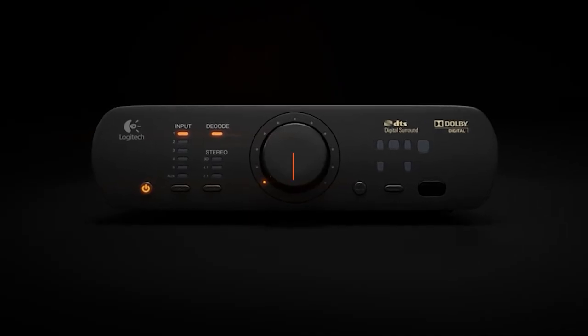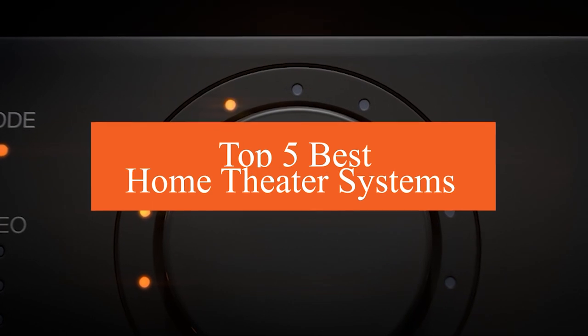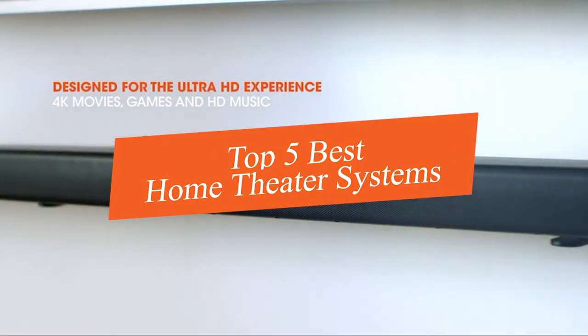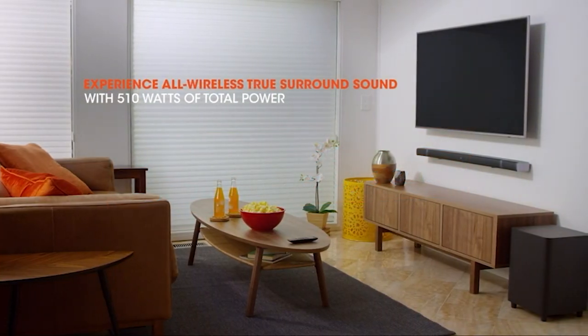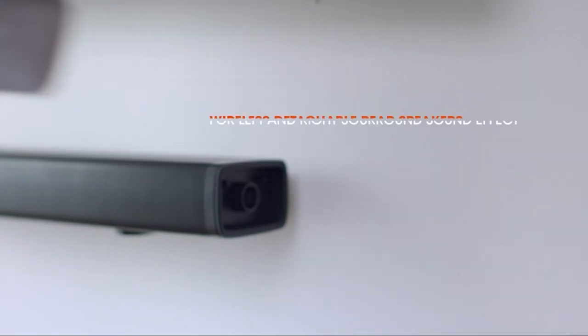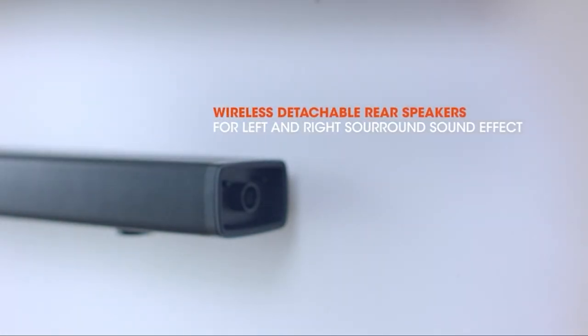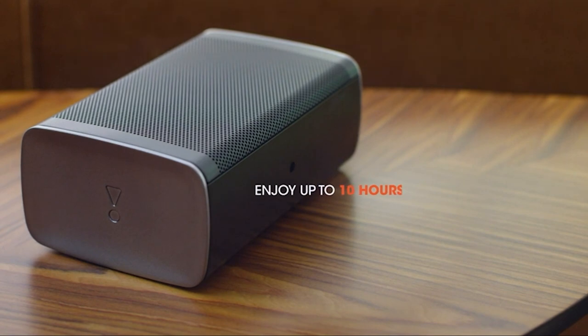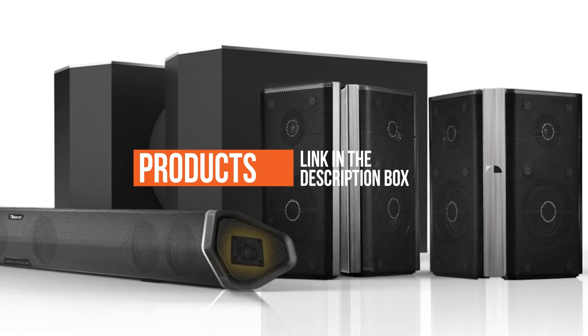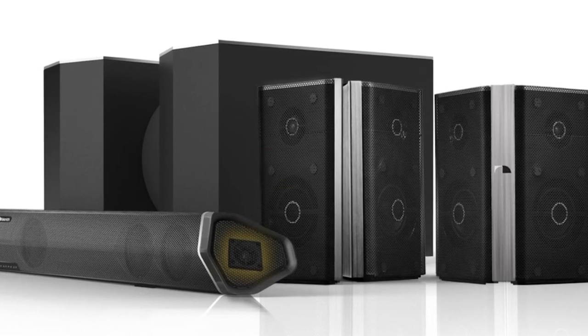In this video we're going to be checking out the top five best home theater systems this year. I made this list based on products, features, online popularity, consumer reviews, brand reputation, prices, and more. I've included options for every type of consumer. If you want more information and updated pricing on the products mentioned, be sure to check the links in the description down below. Let's get started.